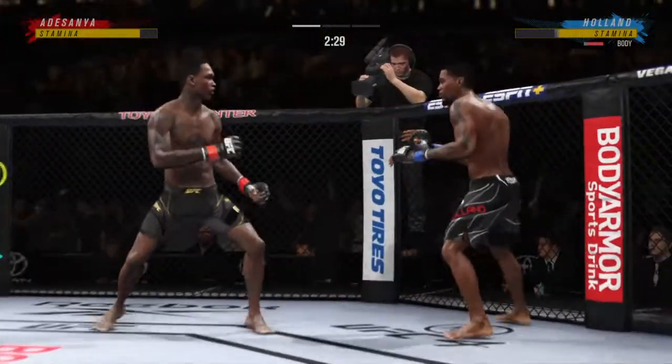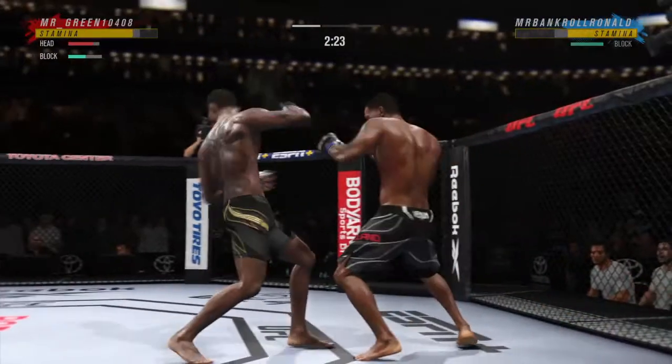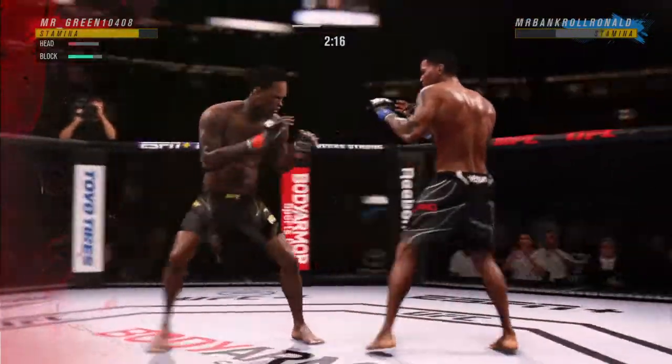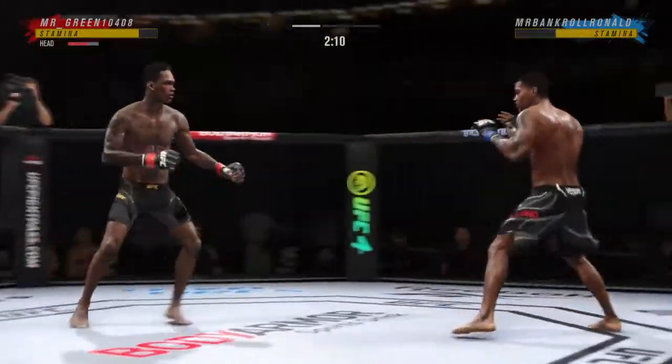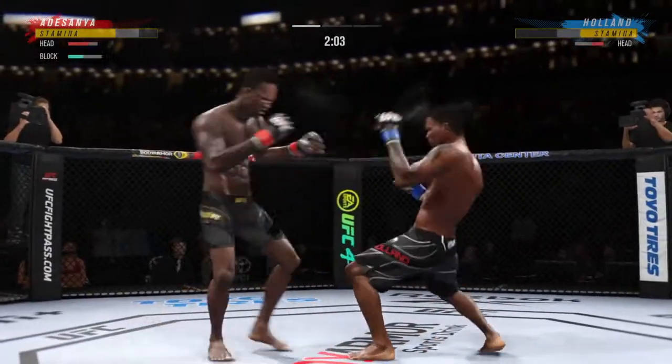Nice kick there by Adesanya. His opponent doesn't know where he is — he's hurt real bad. That punch landed in the perfect spot. Straight right.